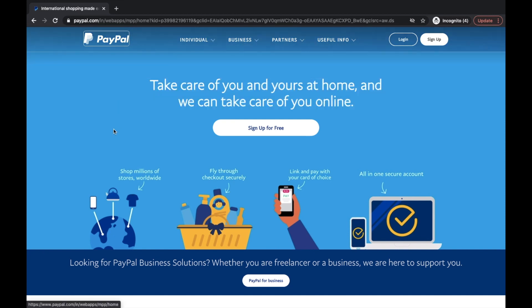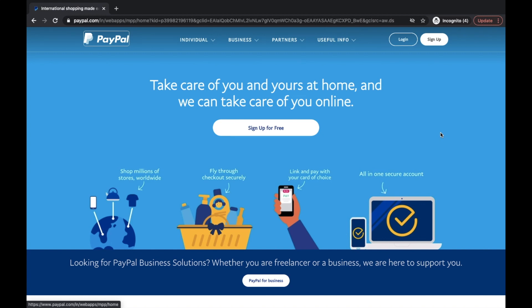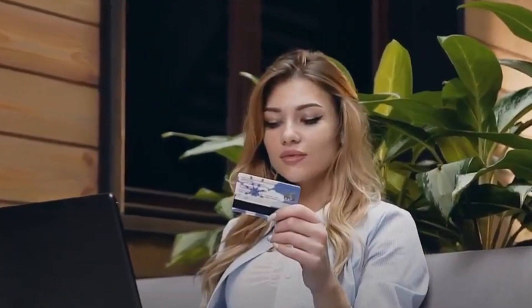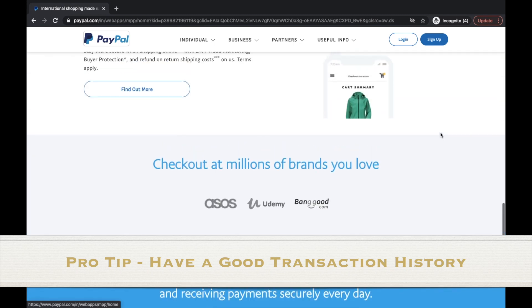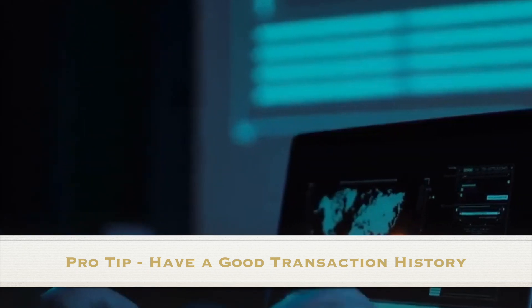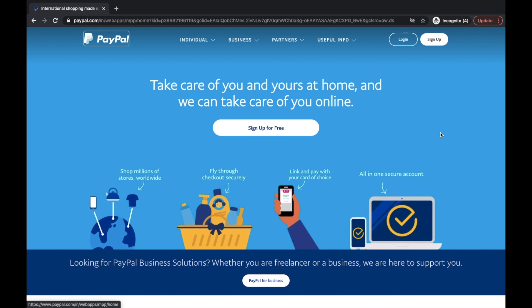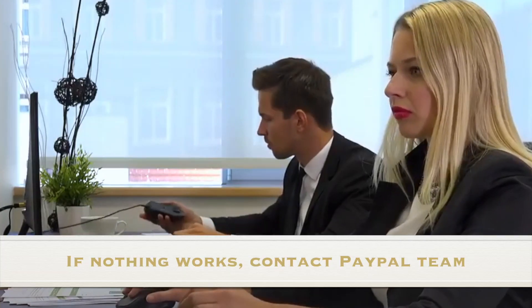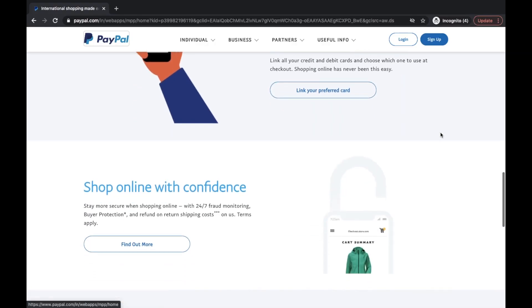That was pretty much it, but before ending the video, here's a pro tip. I've been using PayPal for more than 10 years. I faced these issues in the beginning, but once I built a good history with PayPal transactions, 99.9% of my payments go through without being declined. PayPal always checks for loyalty and stability — once you are on their trusted customer list, you will never get a card or transaction decline. If you're still facing problems, go ahead and talk with them, provide all the details they ask for, and your problems will be solved.